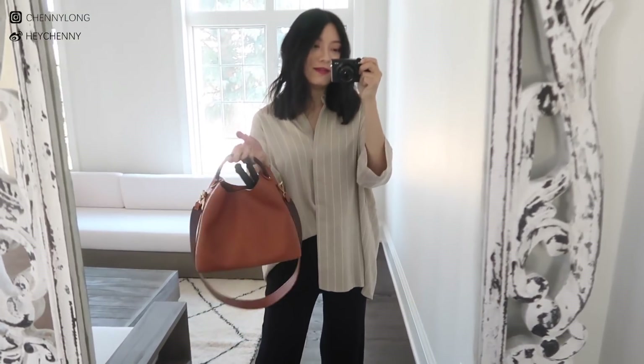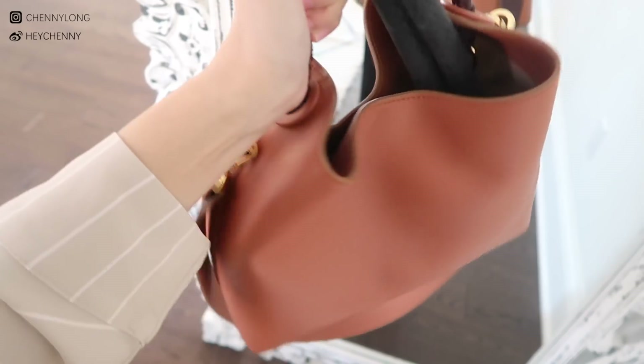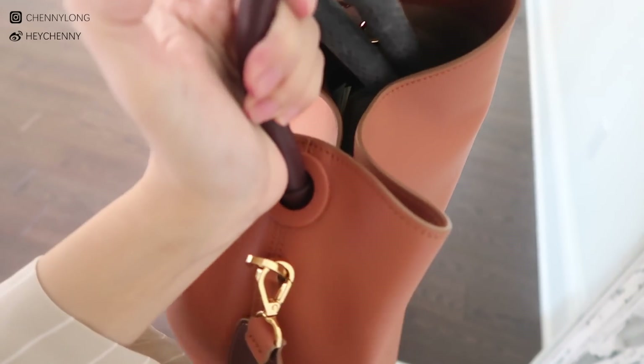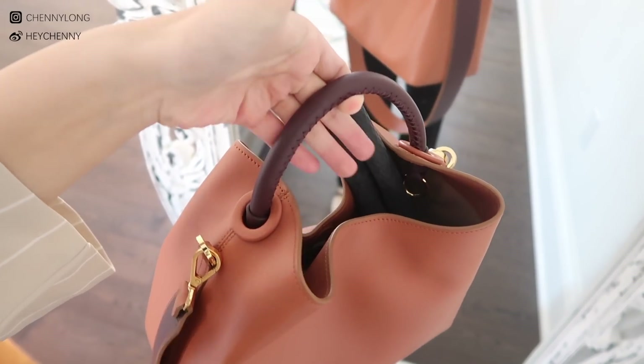Some of you asked me about the closure of the bag — it's actually a magnetic closure on the top. It's not closing right now because I have too much stuff in it, but it just snaps closed and then you can snap it back open whenever you're using the bag.